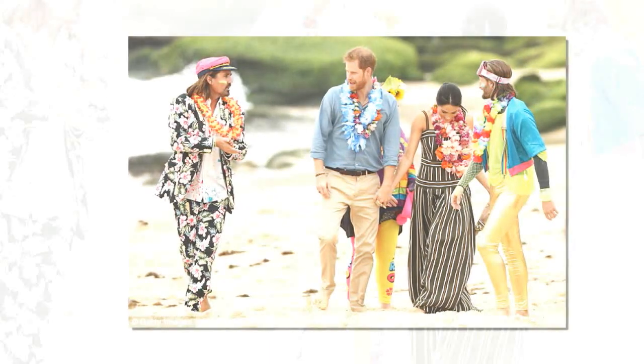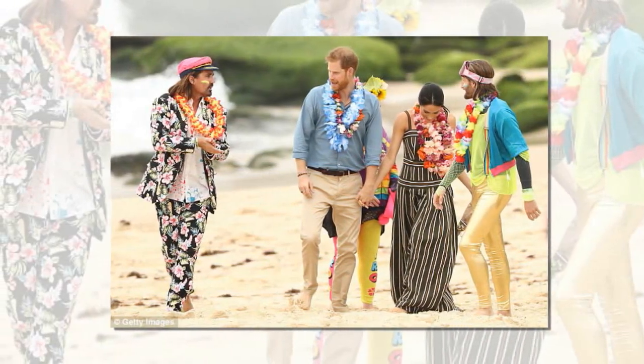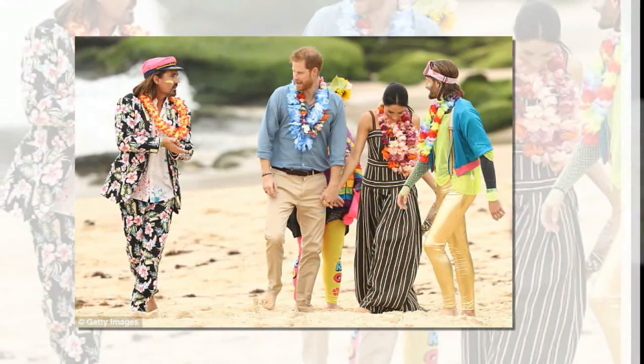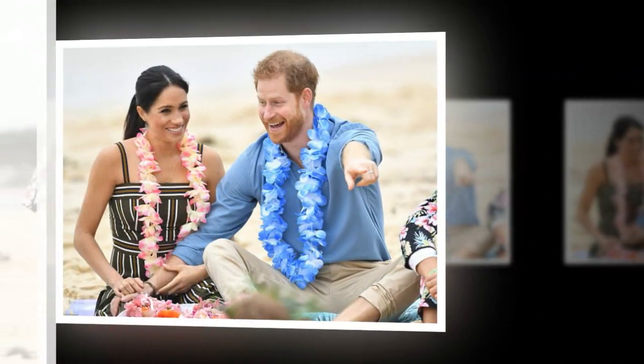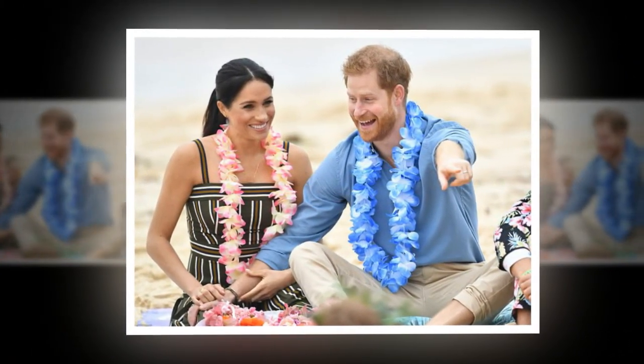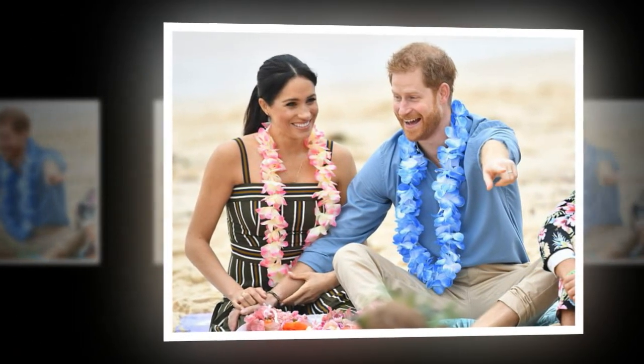Earlier on in the day, Meghan wore a floor-length gown by Martin Grant to Sydney's Bondi Beach. The $1,615 (£880) style featured a straight, sleeveless neckline and full pleated skirt with contrasting caramel and white stripes.